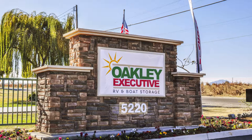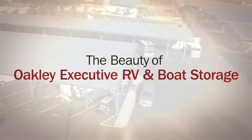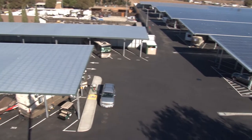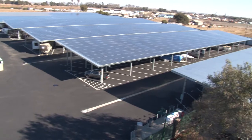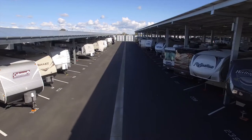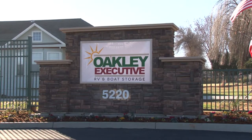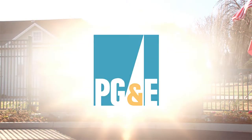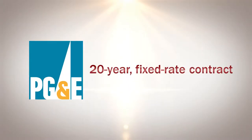Let's get a good look at this amazing project that has proven and continues to validate the value of a solar RV and boat storage investment. Oakley Executive is a 10-acre flagship installation of solar RV and boat storage in the San Francisco Bay Area. It uses solar canopies to support the production of 1.5 megawatts of solar power while generating revenue from the shaded parking the modules provide. All the power produced is being sold back to the utility, Pacific Gas and Electric Company — PG&E — on a 20-year fixed-rate contract.